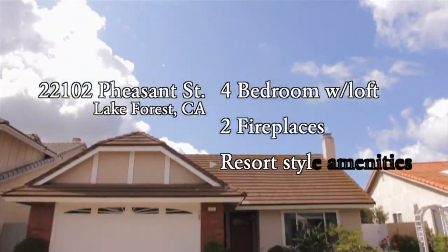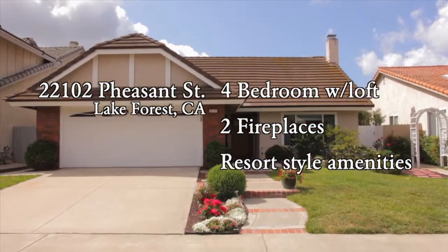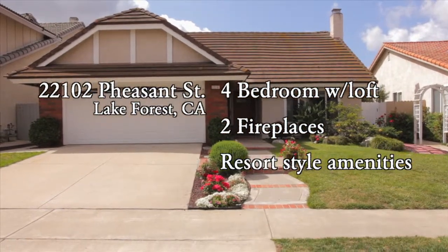With access to the nearby Sun and Sail Club and its slew of lakeside amenities, this home is pure Southern California magic.